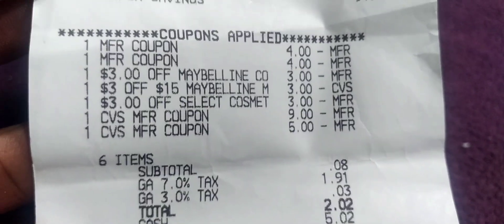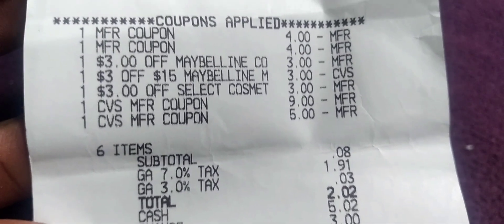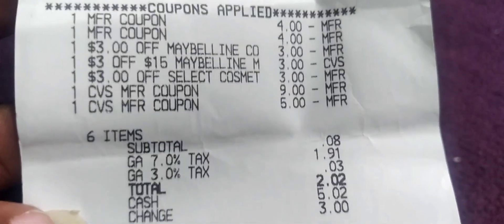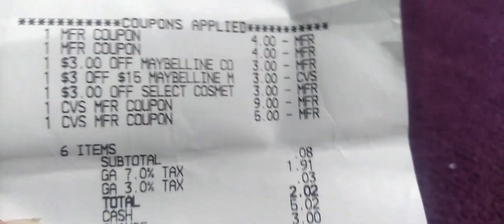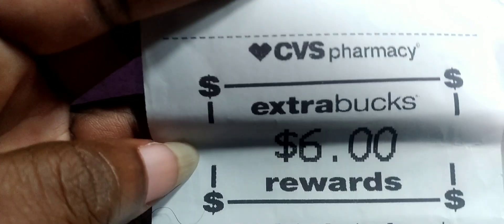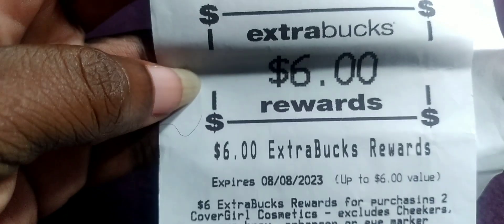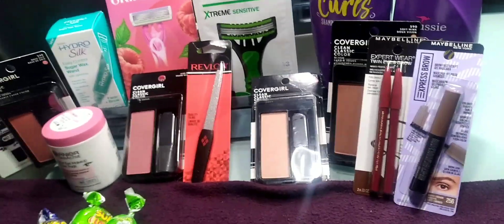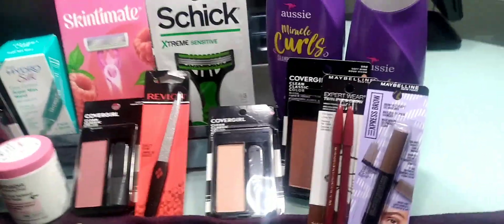Then a three-dollar Maybelline CRT from this week. I rolled in $14 in Extra Bucks. My subtotal was eight cents; after tax it was $5.02 — my tax was $2.02. We used $14 in Extra Bucks and got back six for buying two CoverGirl and got back five for buying two Maybelline. On the Maybelline I believe it was a two-dollar Ibotta rebate.